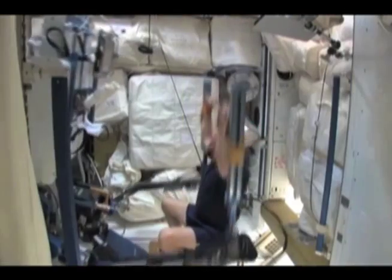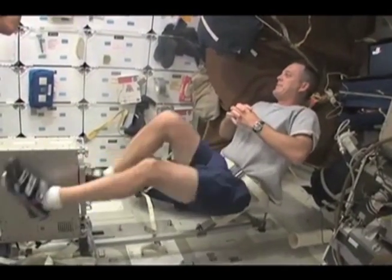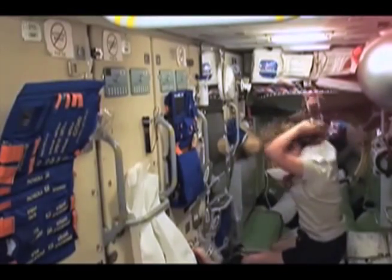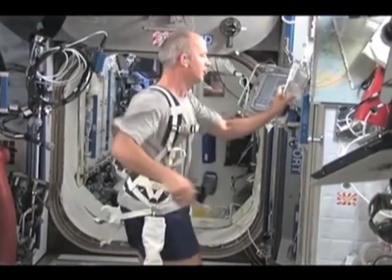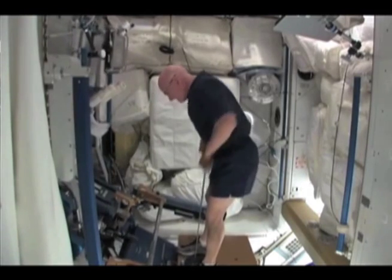Everyone should be getting as much exercise as possible, and a reasonable amount suggested is an hour a day. The astronauts are allotted two and a half hours a day, which sounds like a lot, but when you take out the time for getting dressed, setting the equipment up, cleaning up, and showering, there's a lot of extra time for that. On Earth we can do things like play sports and other active things that they can't do on the space station — it's a little difficult to have a football game there. So we have them doing things like treadmill exercise so they can run, stationary bicycles, and resistive exercises which mimic lifting weights.